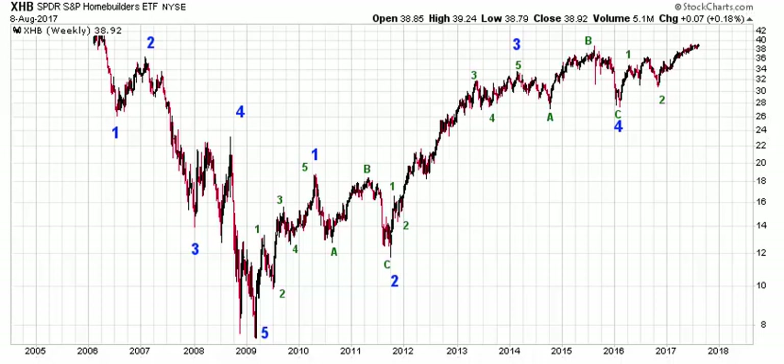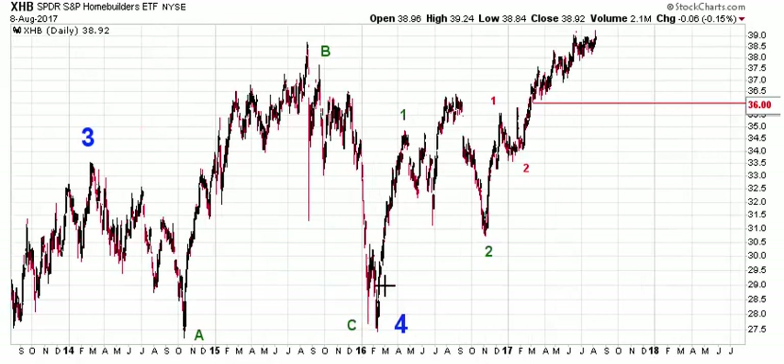Let's drill in a little bit and take a look at the advance off the 2016 low. We want to see it become a five-wave move before it's complete, and it looks like it's far from completing a five-wave move, which just means higher prices should be coming. From this point of view, the most important level on the chart is 36. I don't want to see XHB trade below this level at any time, as it would put a major dent in the potential for this move to become a five-wave advance. You can remain bullish as long as XHB is trading above 36.